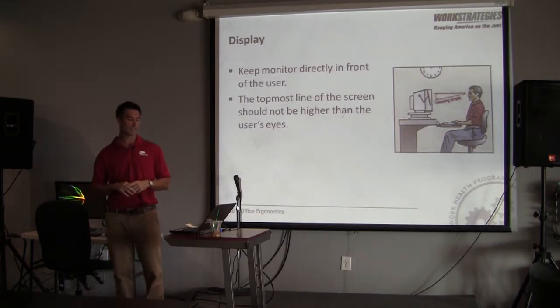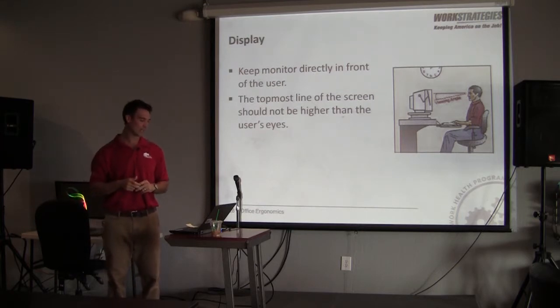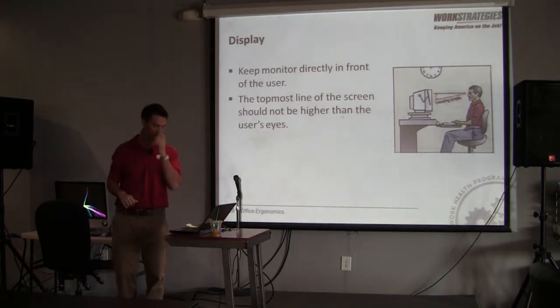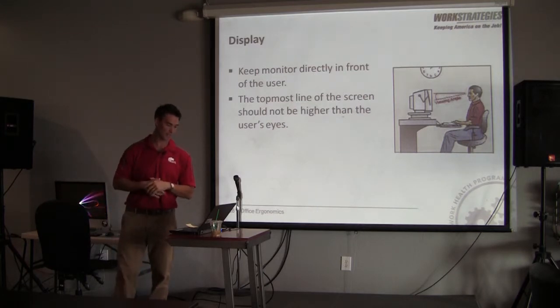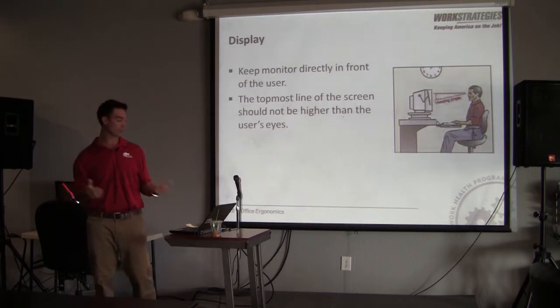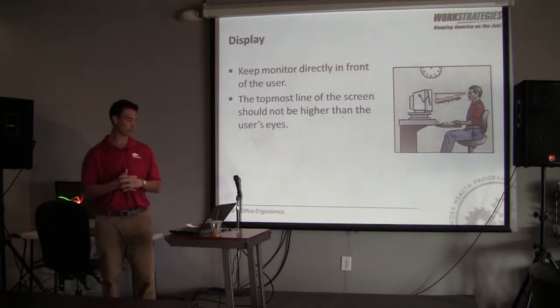The viewing angle should be within 10 degrees of a neutral viewing angle. There's been discussion about whether 10 degrees below or 10 degrees above is optimal, but ideally you want it essentially right around neutral. You don't want to be in a position where your neck is extended for a prolonged period looking up, but you also don't want your screen much lower so you're looking down for a prolonged period. You want it in a neutral position.